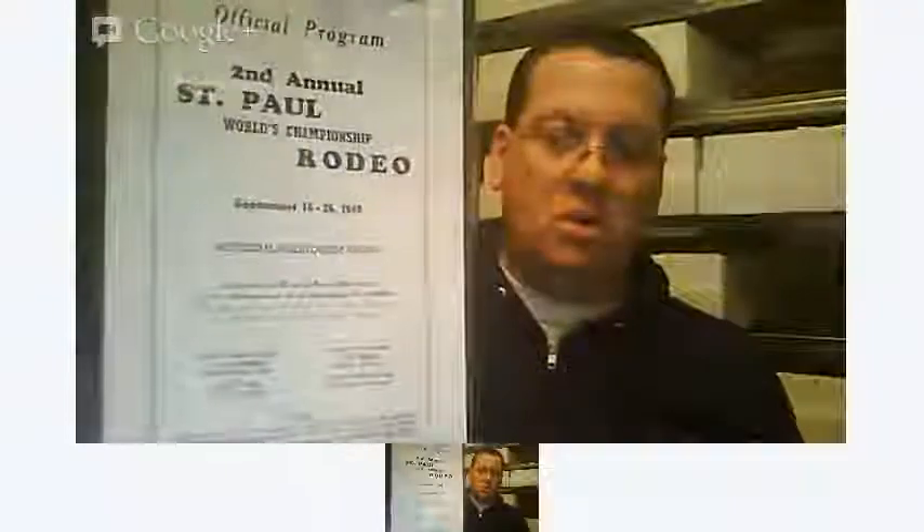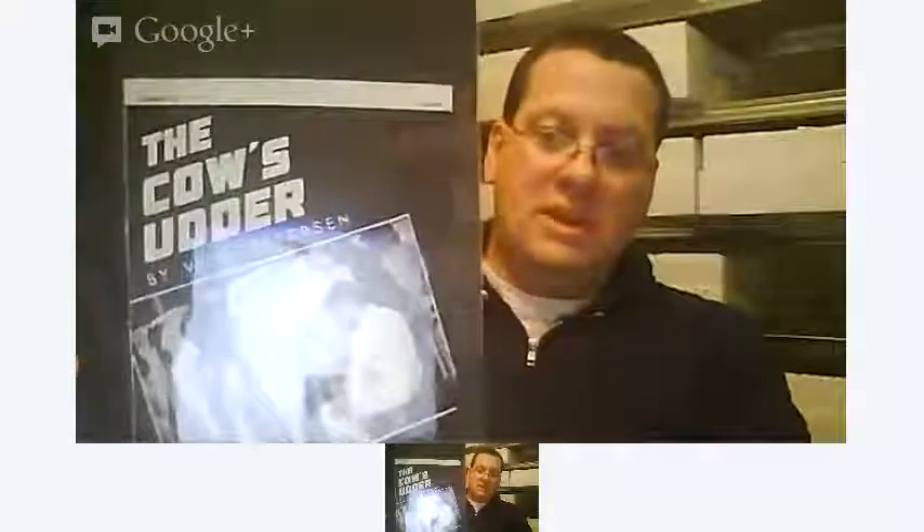There's some ink blotters in there, some old rodeo programs. There's a cow's udder item. This is some kind of University of Minnesota newsletter-type thing. And this is mostly what it is — these parts catalogs and instruction manuals for Case farm equipment. That's pretty much 90% of it or more. There's a few John Deere ones, but most of the ones in good shape are the Case manuals.